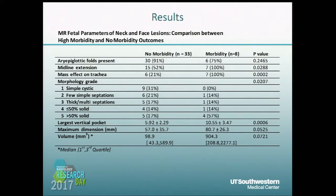This slide includes our results divided by morbidity and non-morbidity. We had multiple variables which reached statistical significance: midline extension of the mass, mass effect on the trachea, the morphology of the mass, and the largest vertical pocket of amniotic fluid were all statistically significant factors for determining morbidity. There was a trend towards significance with maximum dimension and volume, but those did not reach statistical significance, and visualization of the aryepiglottic folds was also not found to be significant.